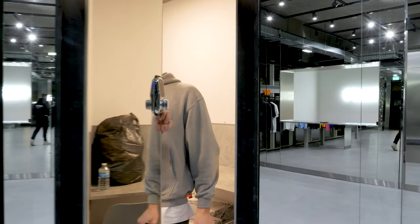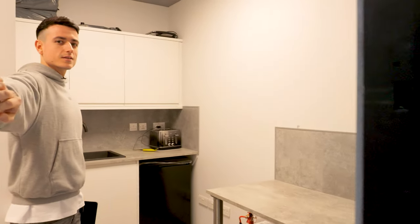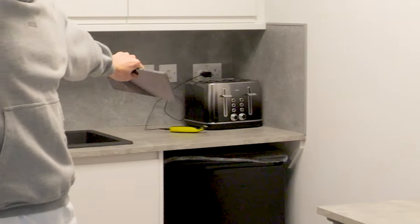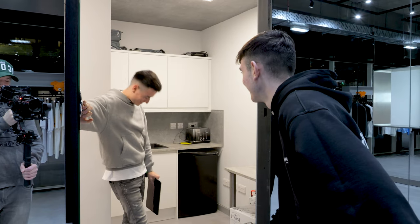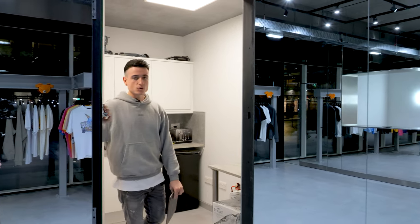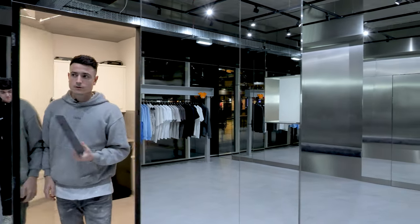Behind this invisible door is the staff room. It's a wee bit messy — usually covered in McDonald's. Kyle's actually put his shaver on charge. So we've got just a staff room somewhere for everybody to chill on a break, and a toilet there as well.